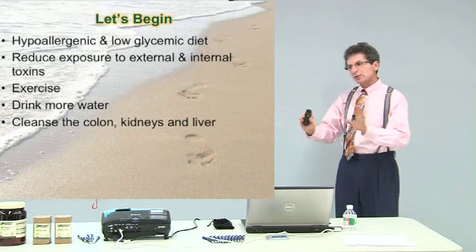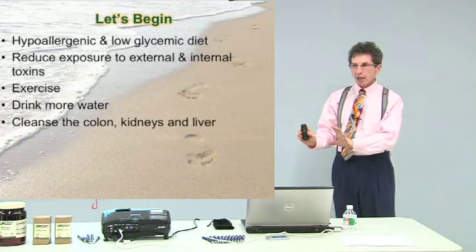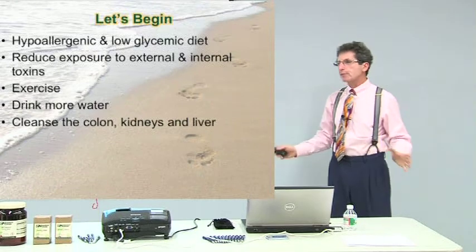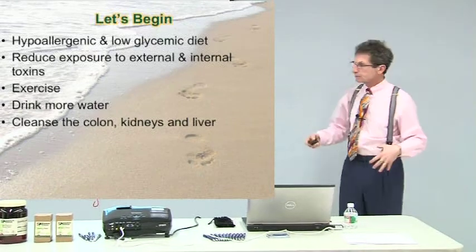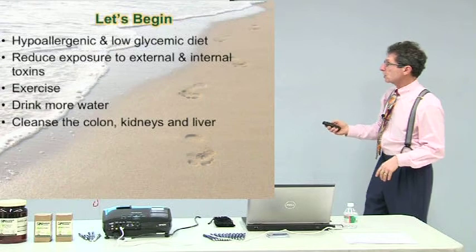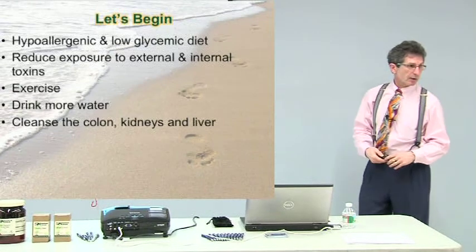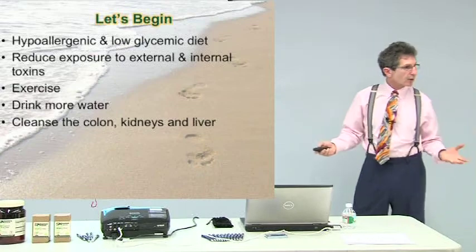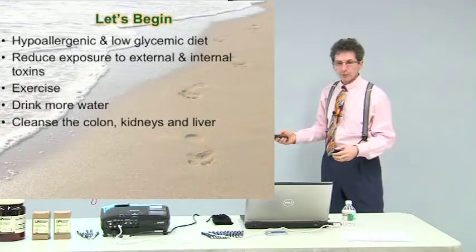Since you're using foods differently and not going to be eating normally, that's where the supplements come in — you have to make sure you get all your nutrients, especially protein, because there's no standard protein in the first phase. The goal is to cleanse the colon, kidneys, and liver.